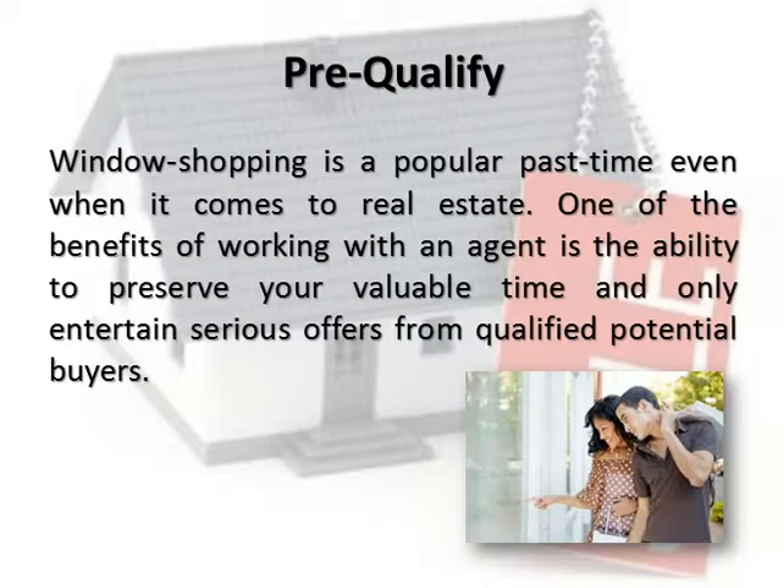Pre-qualify. Window shopping is a popular pastime even when it comes to real estate. One of the benefits of working with an agent is the ability to preserve your valuable time and only entertain serious offers from qualified potential buyers.